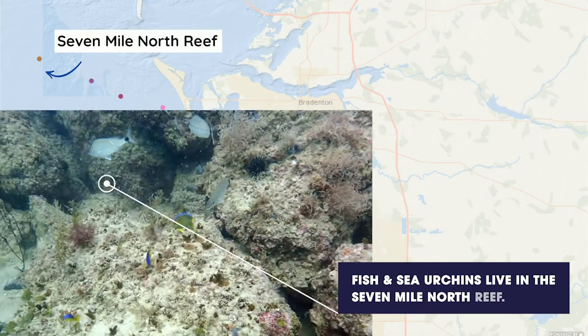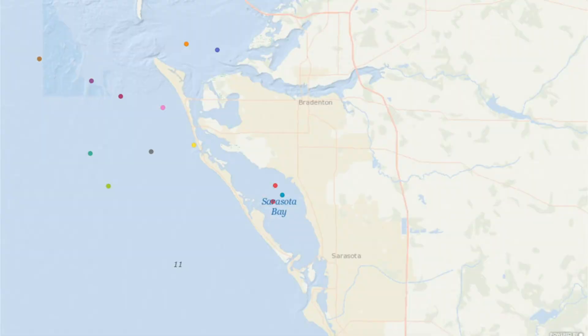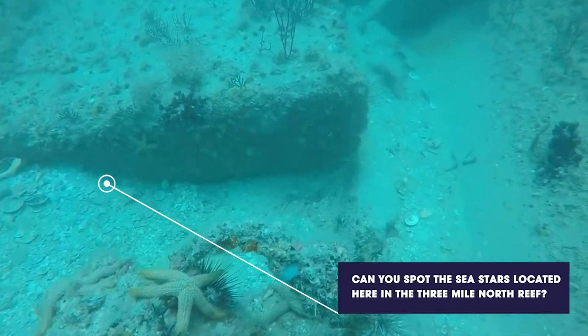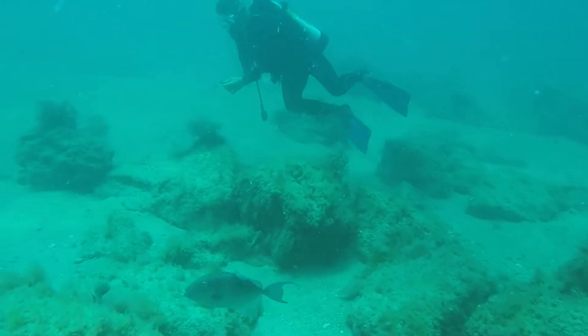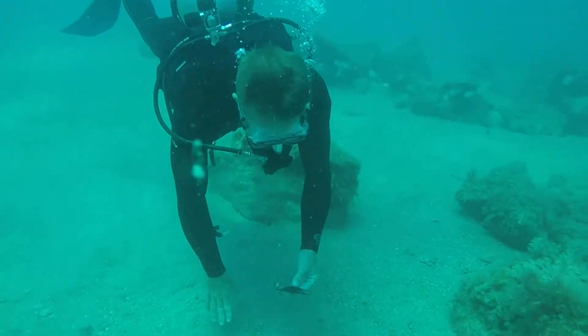Artificial reefs create new habitat areas for aquatic life like fish and crustaceans. Can you spot the sea stars located here in the Three Mile North artificial reef? Even though artificial reefs were created with aquatic wildlife in mind, their colors and the sea life that lives within them can be enjoyed by scuba divers and snorkelers.